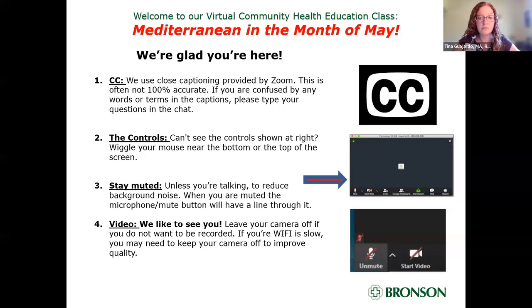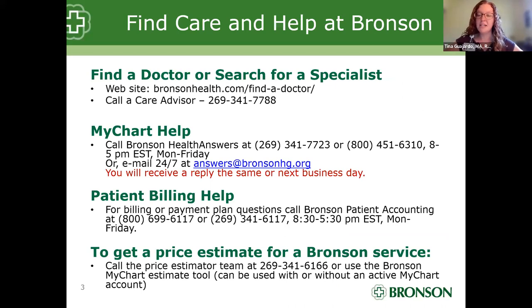Welcome. Thank you for being here. My name is Tina Wajardo, registered dietitian and health educator with Bronson Community Health. Our topic today is on the Mediterranean diet.